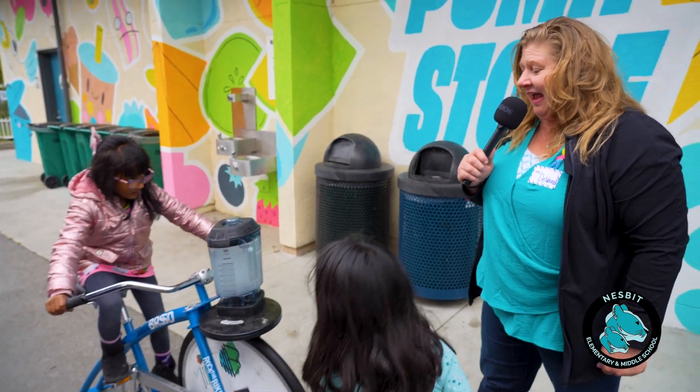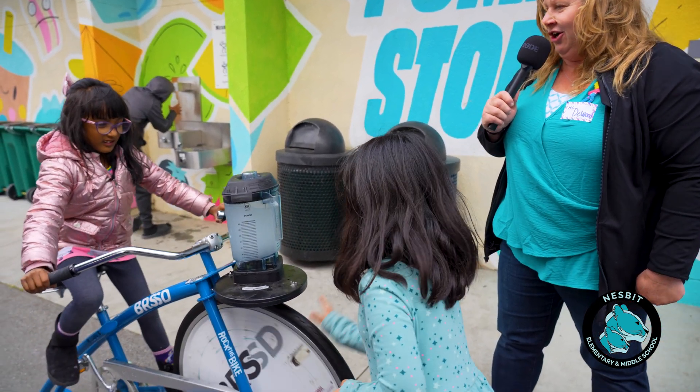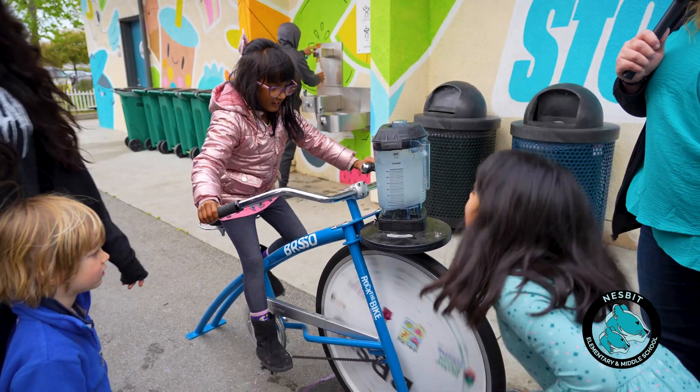We are cycling for slushies right here — go faster! We're going to make free slushies for the kids using our bicycle blender.